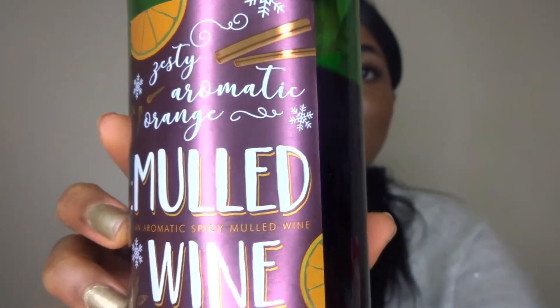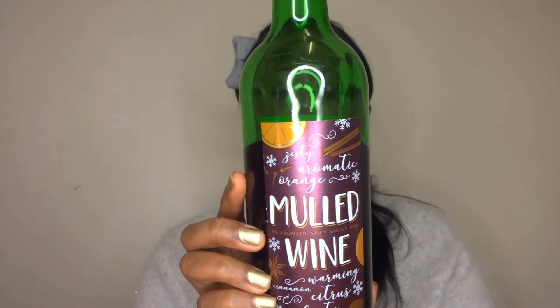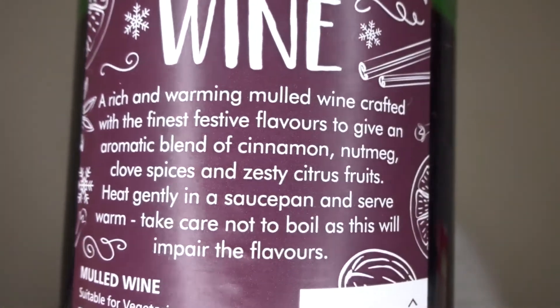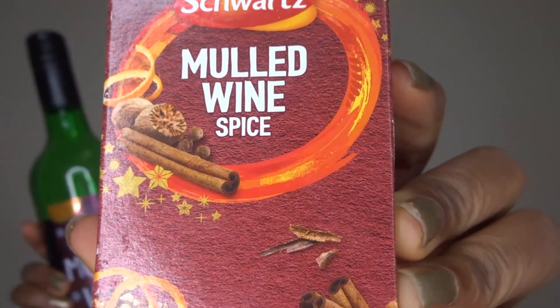This is brilliant during the festive time and also throughout the year. Another festive drink is mulled wine. This is described as a rich and warming mulled wine crafted with the finest festive flavours to give an aromatic blend of cinnamon, nutmeg, clove, spice and zingy citrus fruits. It has zesty, aromatic orange and also cinnamon and other spices. Here's just a look at the back.